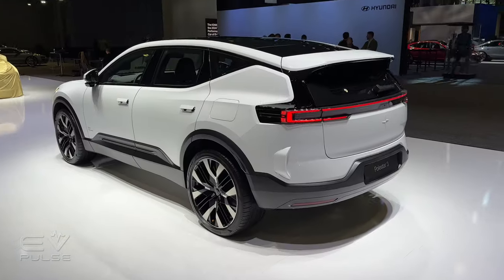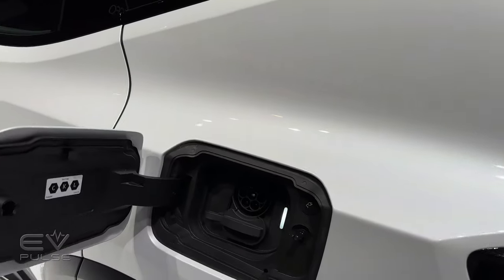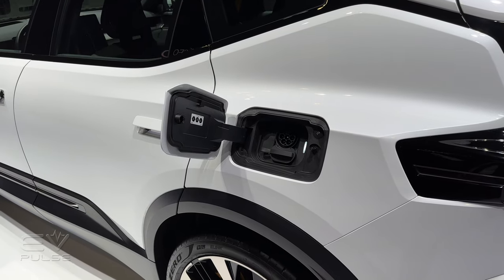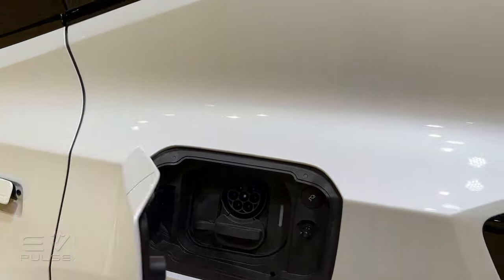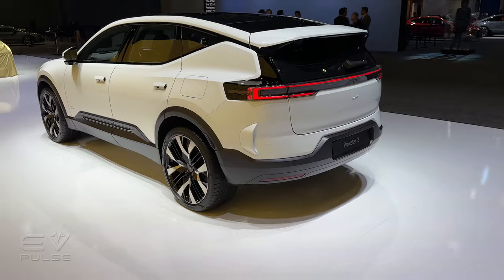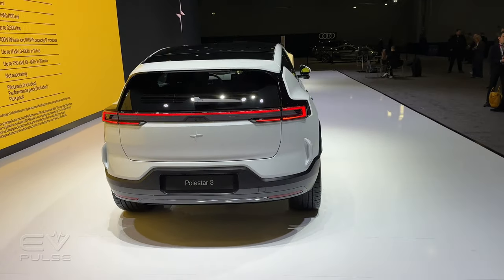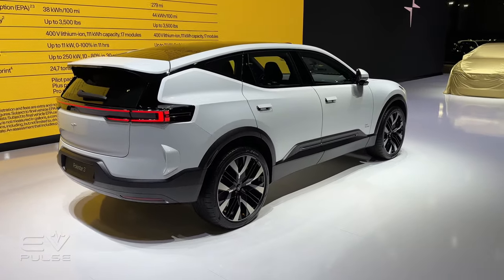The charging port is on the driver's side rear fender. This vehicle tops out DC fast charging at up to 250 kilowatts — impressive performance — enough to get you from 10 to 80 percent in about 30 minutes. The vehicle targets up to 350 miles on a full charge for the long-range dual-motor version, though the optional performance pack will reduce that to an estimated 279 miles.